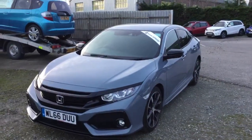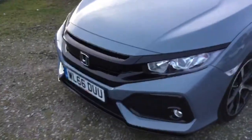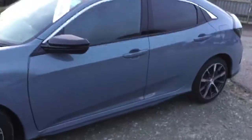This car is presented in the beautiful colour of Sonic Grey Pearl, and also has a lovely black trim as you can see around the front there and also along the base.